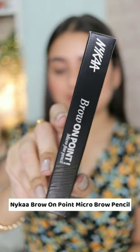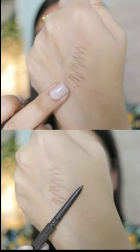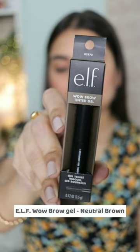Let's talk brows. I got two brow products this time. The first one is the Nykaa Micro Brow Pencil, and the second one is the Elf Wow Brow Gel.